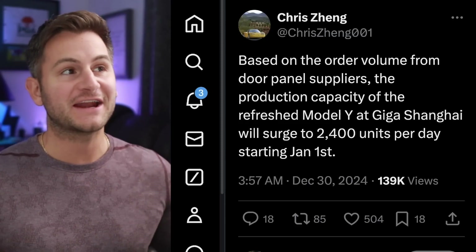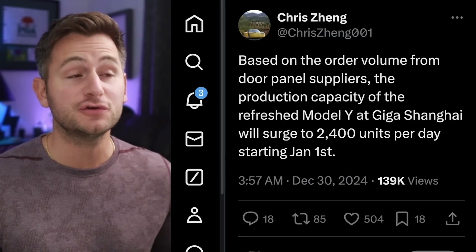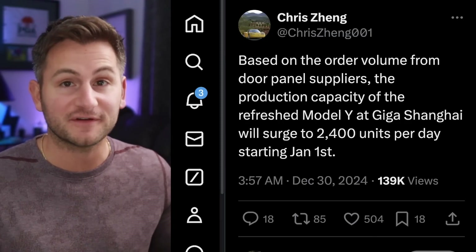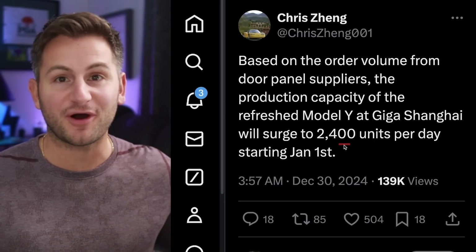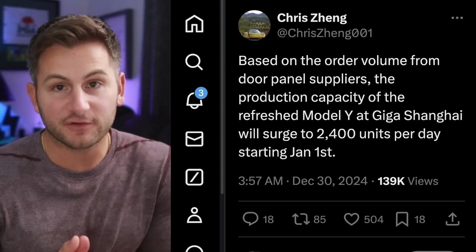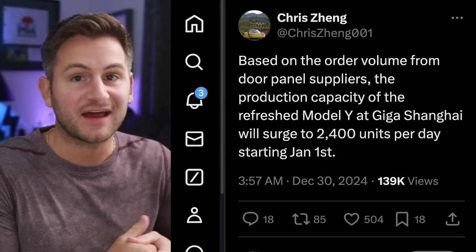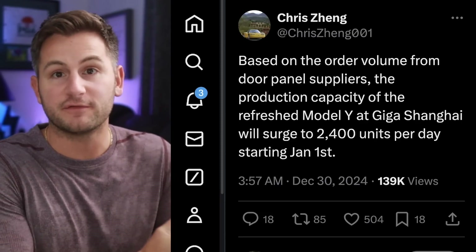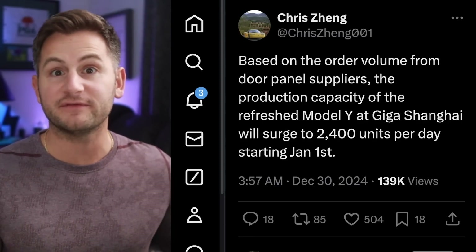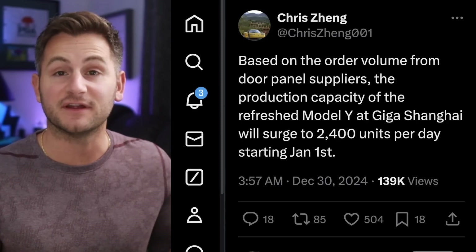Squarely in the rumor category, Chris Zhang said that based on order volume from door panel suppliers, production capacity of the new Model Y at Shanghai will surge to 2,400 units per day starting January 1st — roughly on par with the outgoing model at full capacity. That's not how the Model 3 changeover worked; they slowly ramped back up production volume. But you could also argue that in China, Tesla has already refreshed parts of the Model Y with things like interior lighting. All that matters for now: it looks like the new Model Y will be revealed in China in Q1 and then hopefully in the US and globally sometime in the second half of next year.